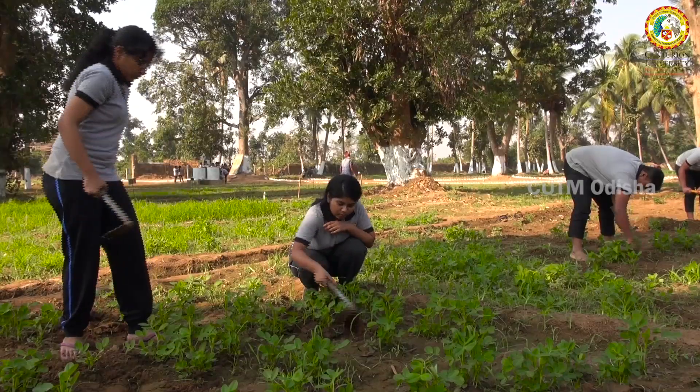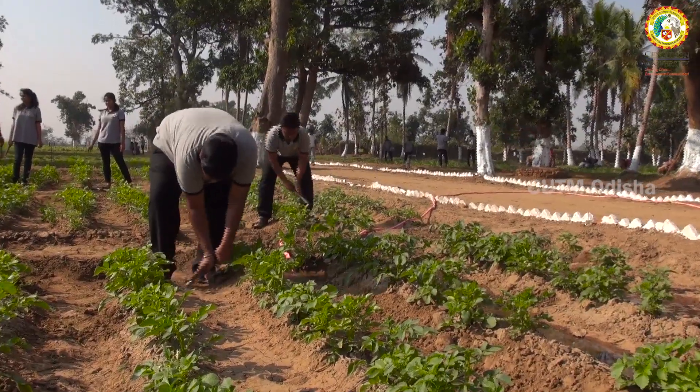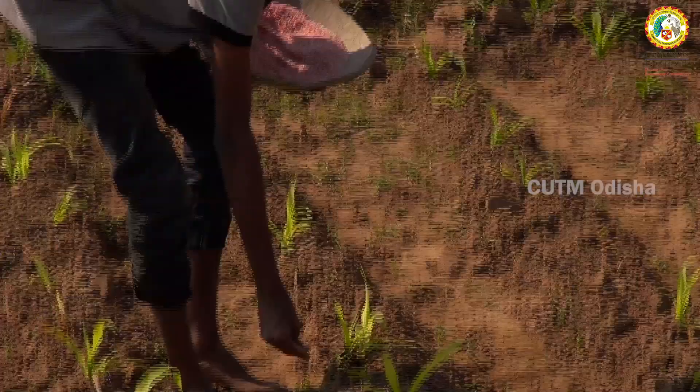For all the intercultural operations like weeding, irrigation, nipping, and earthing up, these are all carried out by our students only, as per the requirement of the crops, including potato.